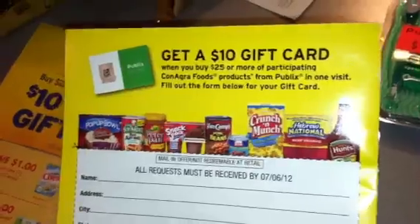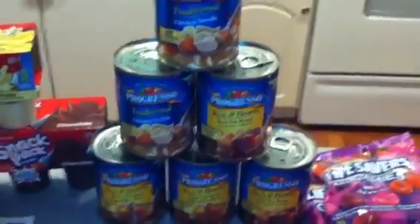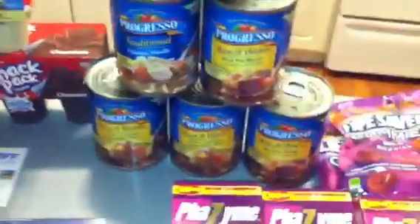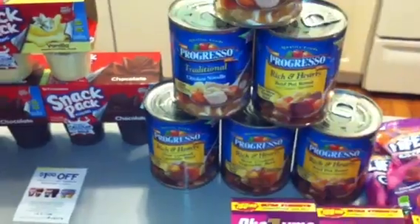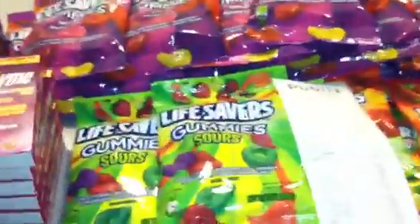Those Snack Packs are part of the deal where you get a $10 gift card when you buy $25 or more — those have to be submitted by July 6th. The Progresso soups are four for $6, which is $1.50 a piece, but there are $1 coupons which bring your cost down to 50 cents each.